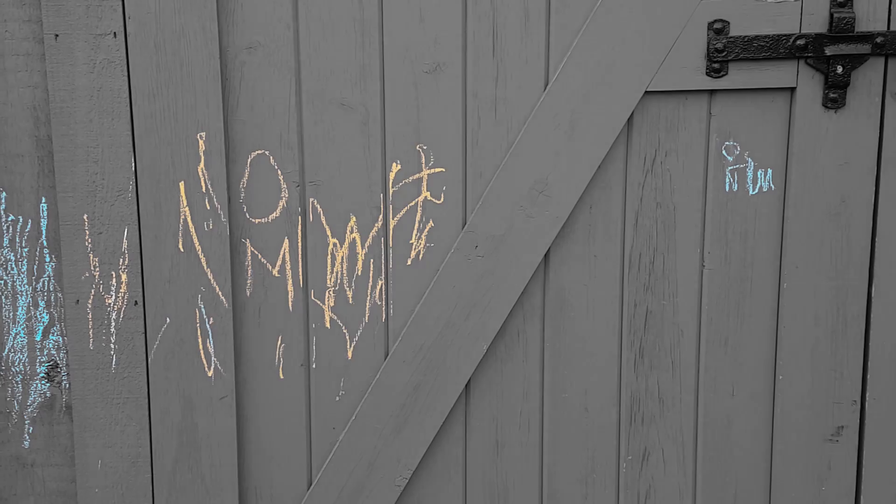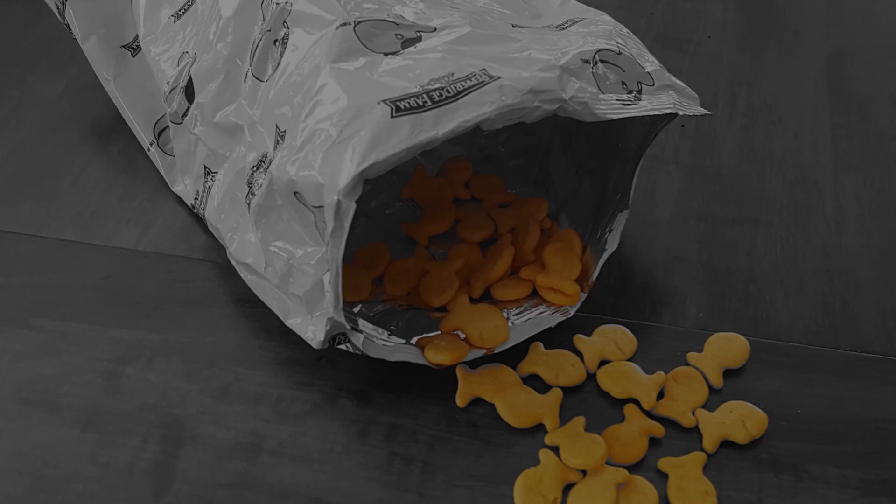Thieves. Vandals. Gluttons. My children have gone by a number of names. But regardless, I think the robots need some protection from their grubby little children hands.